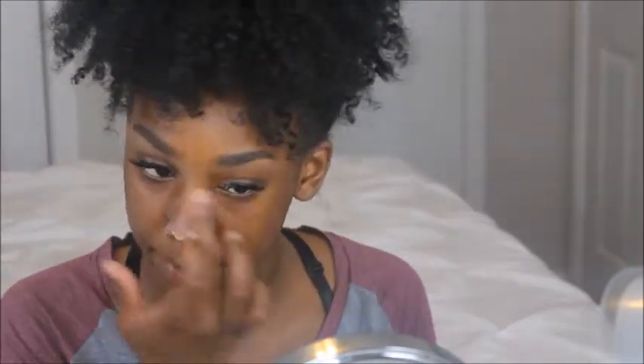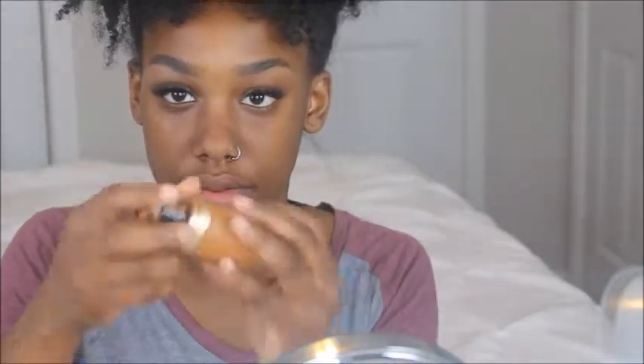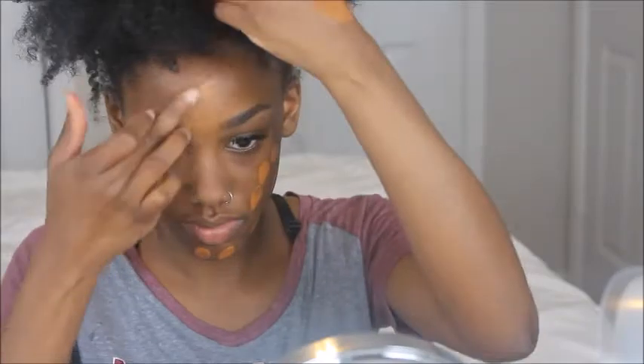Now that I've popped those lashes on, I'm going in with my Benefit Porefessional strictly on my nose, then on my entire face I'm using the Lorac Porefection. I really don't like my pores so I try to keep those away as much as possible. Then I'm using my Too Faced One This Way foundation — it does apply really orange but I have an orange undertone so it blends in smoothly.